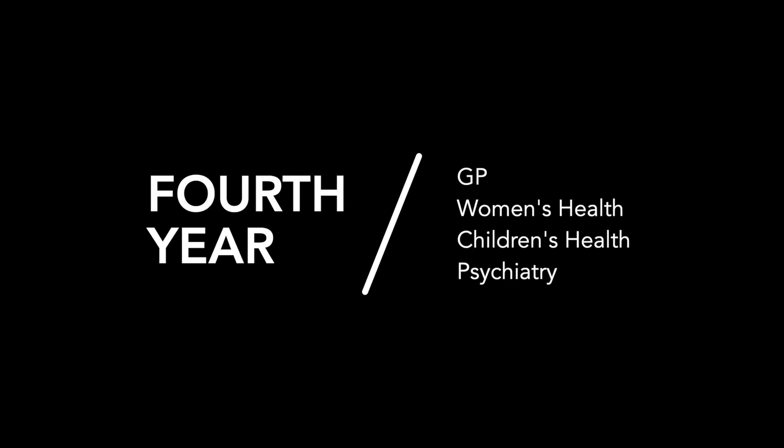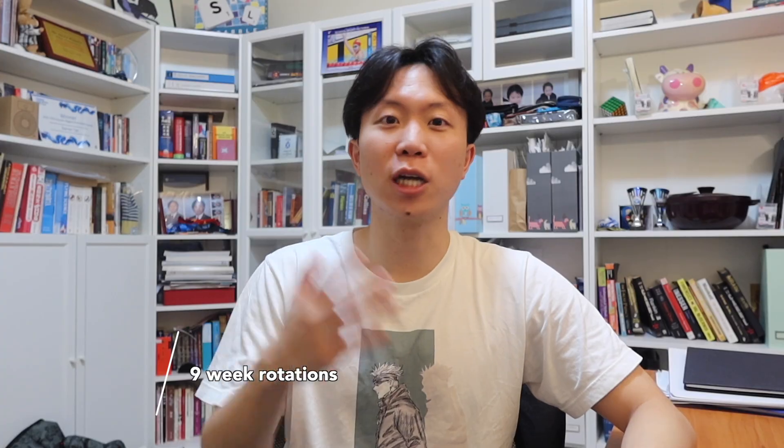In fourth year, every student at Monash Uni has the exact same four rotations: general practice, women's health, children's health, and psychiatry — and they are all nine weeks each, regardless of which hospital or health system you're at. I think it's because these specialties involve large proportions of the population, so they are mandatory and we spend longer amounts of time there. There is some rotating around within that — for example, nine weeks of psychiatry wasn't all at one hospital; I might have been at an inpatient ward or an outpatient clinic, so we moved around a little bit.